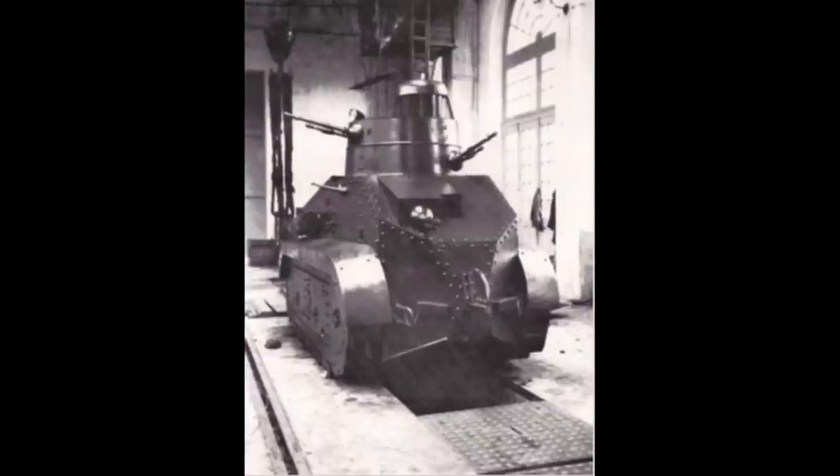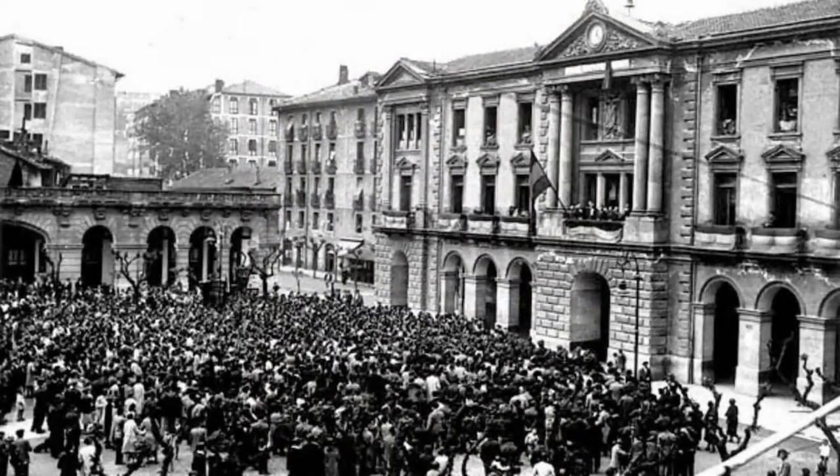The Riffians revolted and inflicted a humiliating defeat on the Spanish forces at Annual in the summer of 1921. Despite the eventual success in Africa, the dictatorial regime did not last long. By 1930, the progressive and revolutionary opposition to the system began organizing. The municipal elections on April 14, 1931 saw victories for Republican parties in most of the major cities, leading to the proclamation of the Republic.